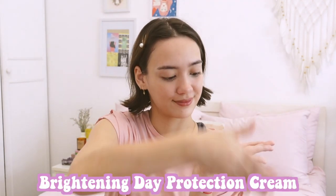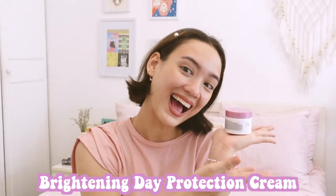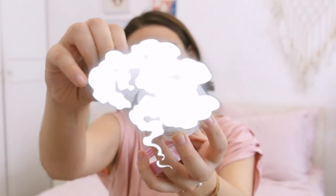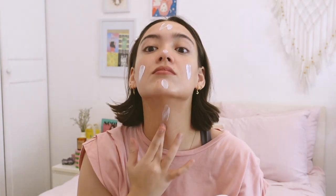Next up, we're going to move on to the Brightening Day Protection Cream. I love this — the formula is super nice and it already has SPF 15 in it, so it's a great way to end your routine because you know you're protected from the sun. I apply it all over my face; it really helps brighten the skin and even out the tone, and it doesn't irritate it either. It enhances the evenness of complexion, so it's really good for sensitive skin as well.